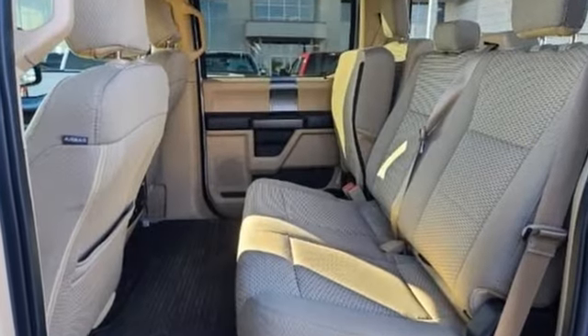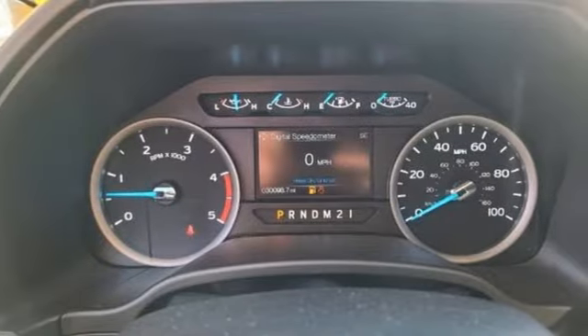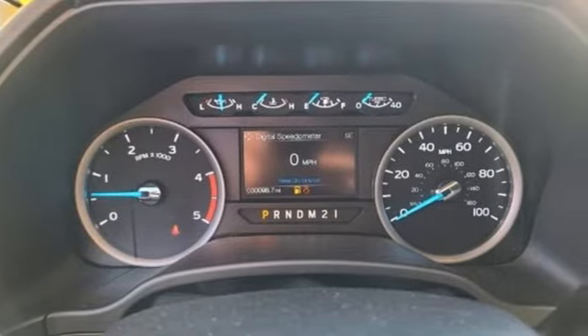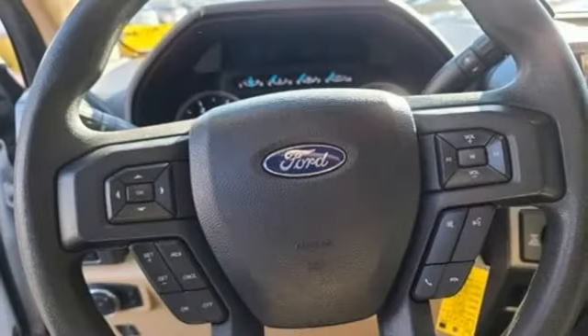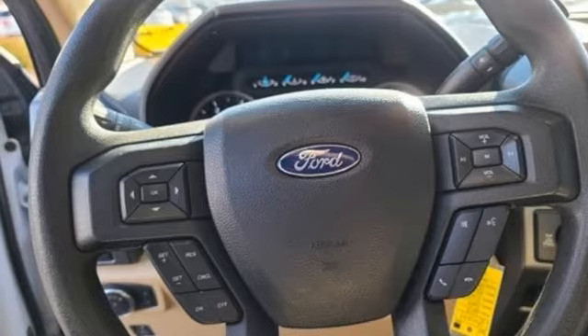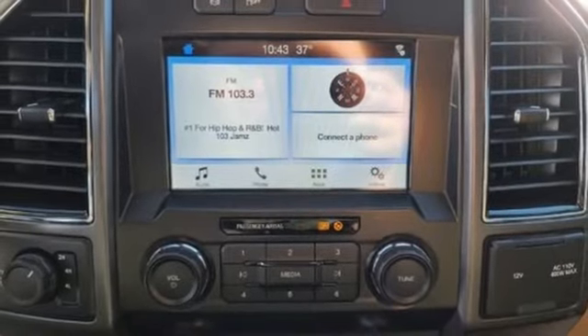And get ready for an impressive combination of features: automatic transmission, 4-wheel drive, driver selectable mode, trailer brake controller, Bluetooth streaming audio, app link, manual tilting steering column, trailer hitch receiver, electronic shift-on-the-fly, and V8 engine.